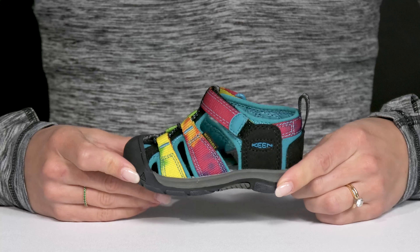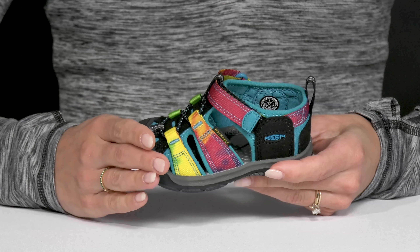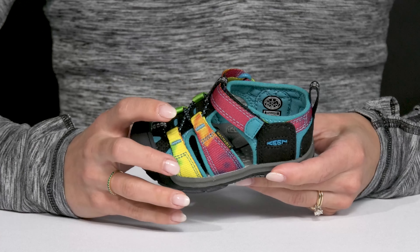Love the tie-dye print — super fun and it's going to go with any outfit. They also have a protective toe bumper, so it's really going to offer some durability and keep those feet very safe.